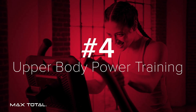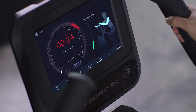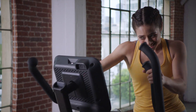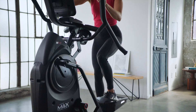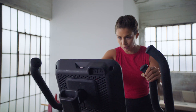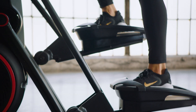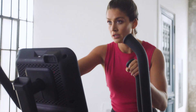Number four: upper body power training. The Max Total Machine is equipped with a new upper body power training experience, helping you build strength, burn fat, and boost confidence, providing an effective total body workout. The new Max also features an LED-lit steel resistance dial controlling 20 levels of resistance, a premium Bowflex soundbar with Bluetooth audio capabilities, an ultra-smooth dual rail design, and dynamic hand grips with extra hand positions.